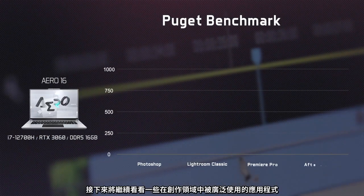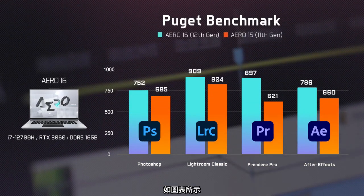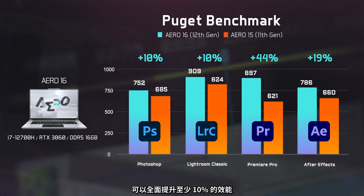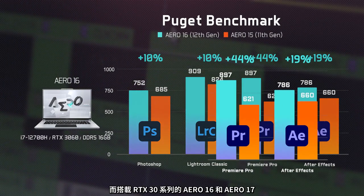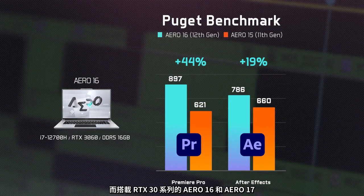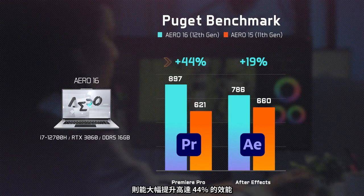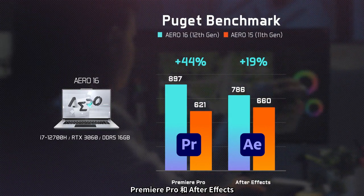Now let's move on to some real-world applications within the field of content creation. As illustrated in the chart, the latest Gen Intel CPU and NVIDIA GPU combo provides at least 10% performance improvement across the board. The RTX 30 series powered Aero 16 and Aero 17 offer a substantial performance boost of up to 44%, especially for Premiere Pro and After Effects that demand hardware performance for live playback.